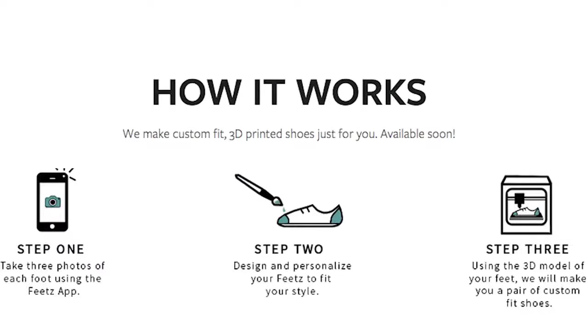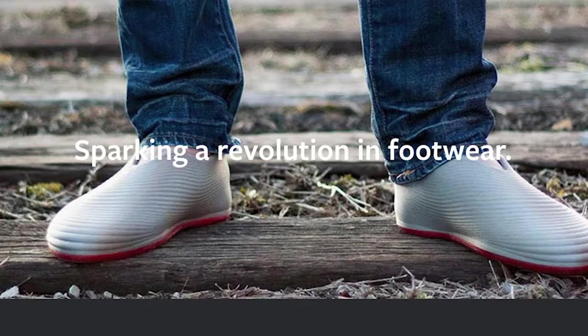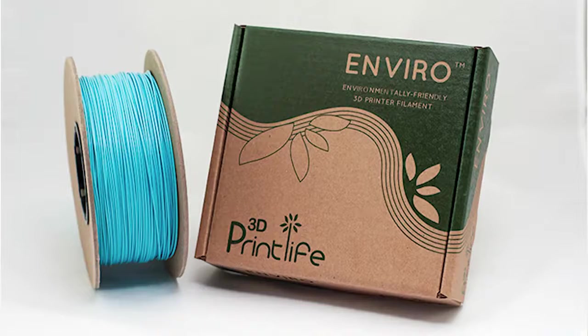With three photos of your feet you can now have fully customized, personalized, flexible 3D printed shoes. 3D Print Life has developed a biodegradable Enviro ABS filament for $50, shipped in a recycled cardboard package, and it can fit almost any 3D printer.